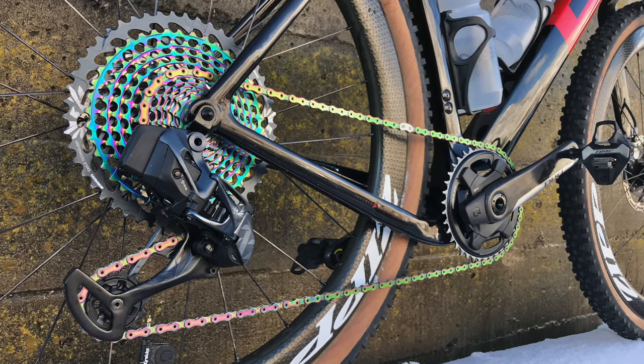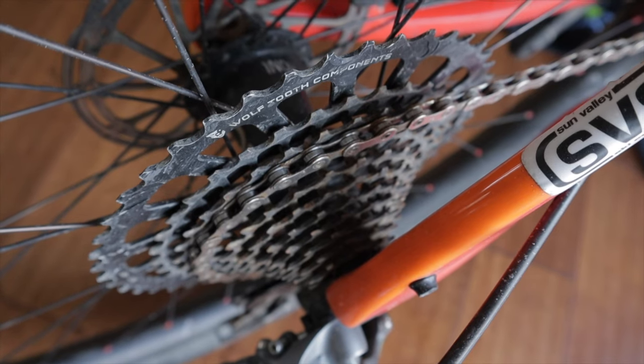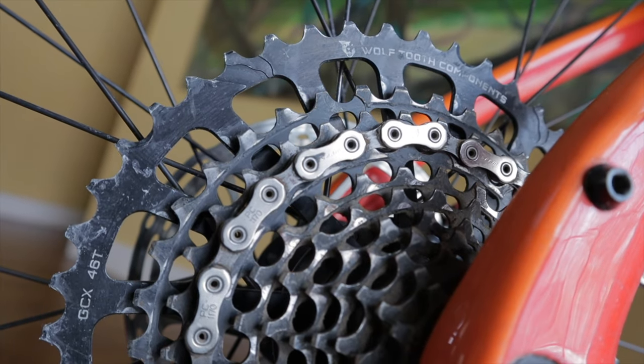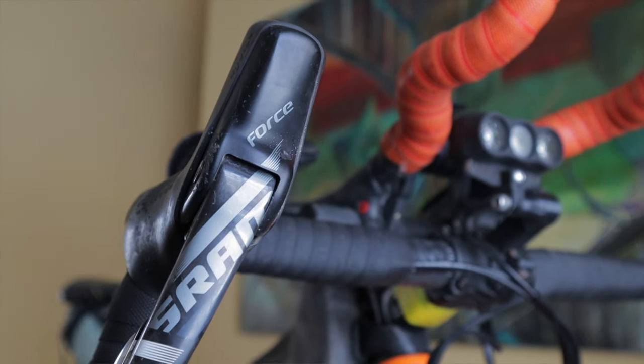Likewise, I didn't want to drop the dough to go with a whole new 1x12 setup either. Sure, I could have gone with wireless electronic shifting and all that, but I couldn't validate that cost. If you're not familiar with the term 'mullet' in this capacity, it simply means using drop bar controls with a mountain bike cassette.